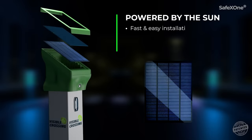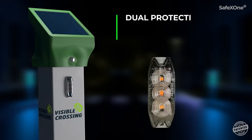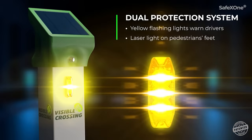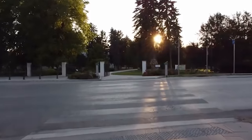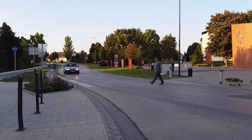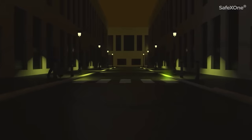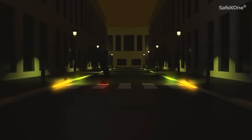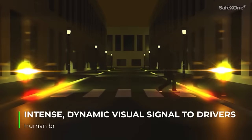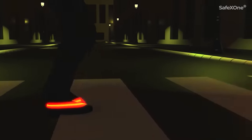The entire system operates on solar power, ensuring even two weeks of cloudy weather won't disrupt it. Users can monitor the system's performance in real time through a smartphone. Additionally, Safe X1 incorporates false alarm protection. The Hungarian designers deserve credit for their work, although there's still much to be done — in Hungary, three people are hit at crosswalks every day.